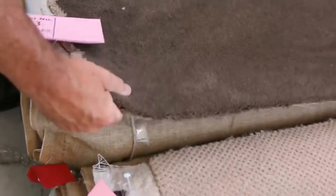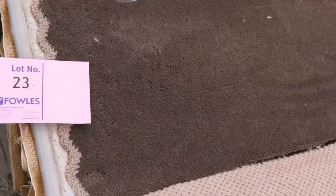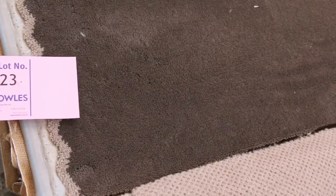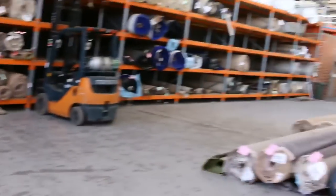That one there, for example — lot number 23. Great room size there, 5.4 metres. That would normally retail at around about $130 a metre, and you can pick that up for around about $25. That's about $150 for the whole piece, which would do a nice big room. So that's awesome buying on these roll-ins and off-cuts — you're saving anywhere up to 80% on a lot of them.